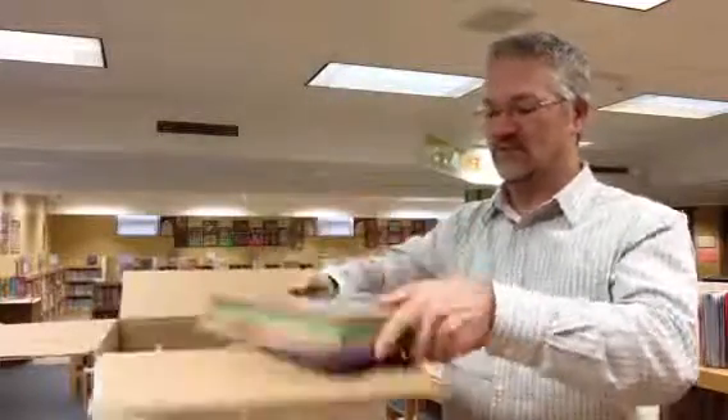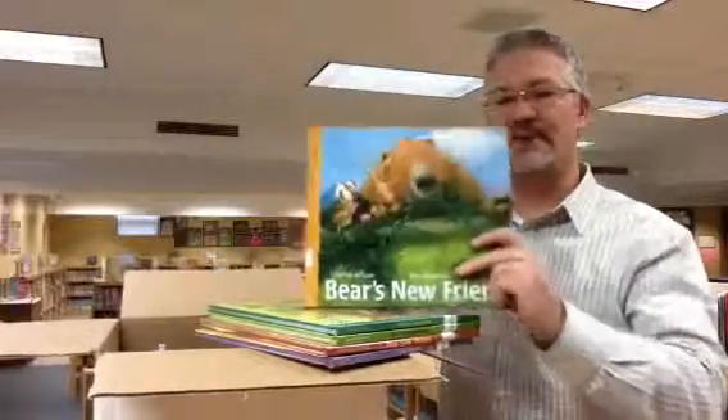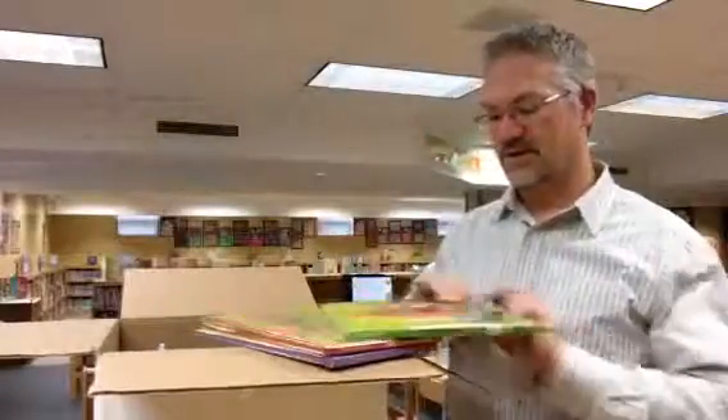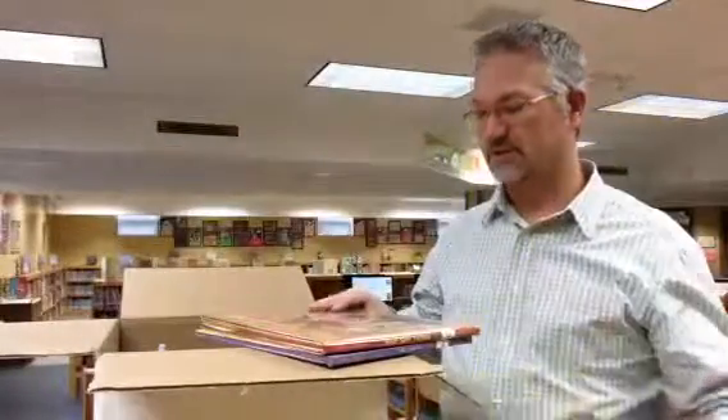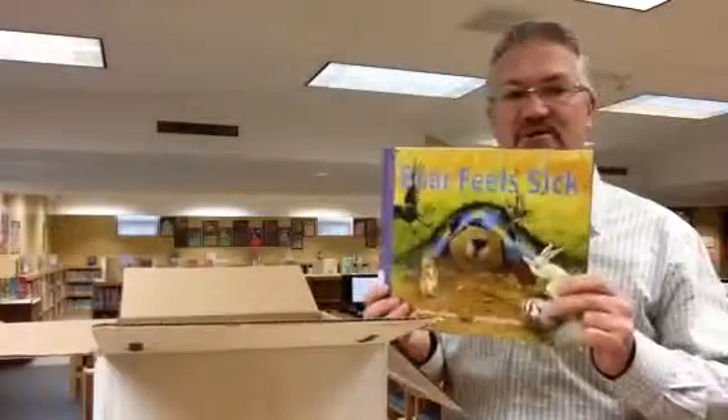We've got some new books involving a great character named Bear: Bear's New Friend, Bear's Loose Tooth, Bear Wants More, Bear Says Thanks, and Bear Feels Sick.